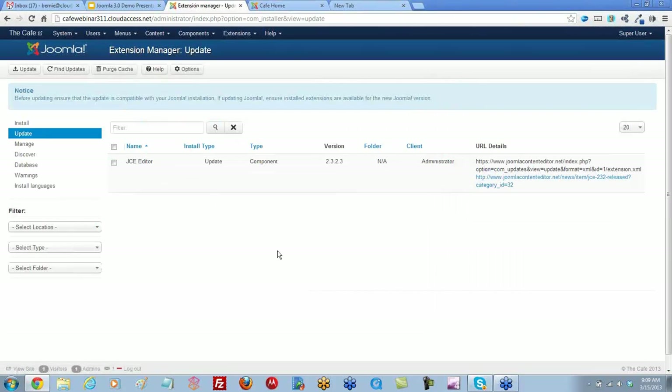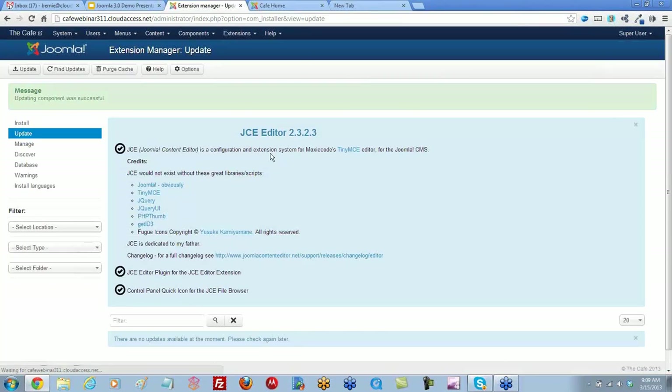We're going to click on this and see that we have an update for the JCE editor that's ready. I'm simply going to select it and click update. It will just take a moment and we will get an update for our JCE editor. This is for JCE 2.3.2.3. So now we are completely up to date.